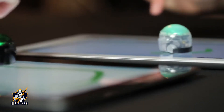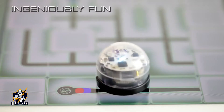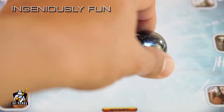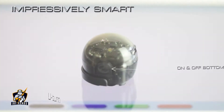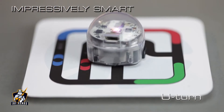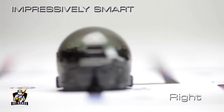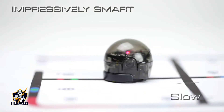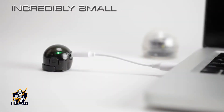Ozobot reacts to lines, patterns, and colors on paper, game boards, and digital screens. Ingeniously fun. Impressively smart. Incredibly small.